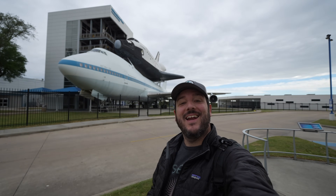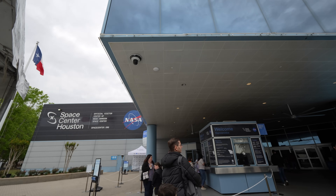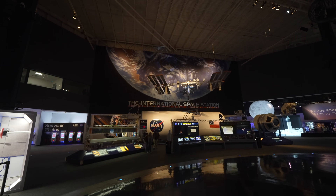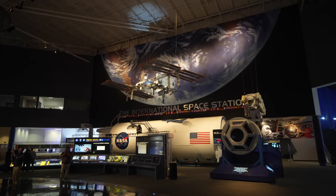Today we're at Space Center Houston and I'm going to show you around. I'm so excited to explore here. For as long as I can remember I've been fascinated with space, and so when we planned a trip to Texas this was one of the things I had to do. Be sure to get your tickets online and in advance if you're going in the summer or on a busy weekend.